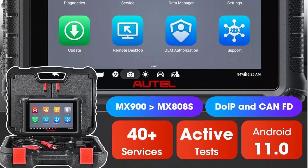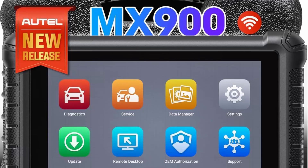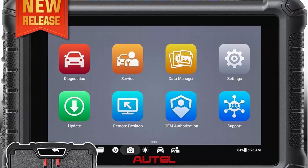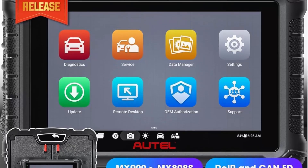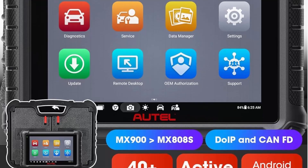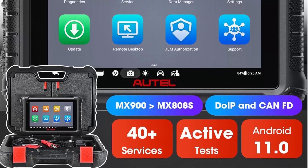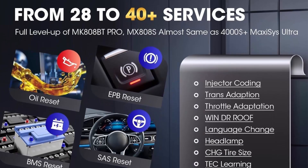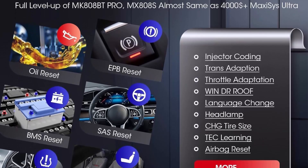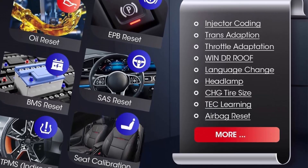Priced at $559, the MX900 features 40-plus hot services found in the MS906 Pro, MS908S Pro, Elite 2, and Ultra, among many basic, special, and advanced functions. It supports CAN FD, DoIP, FCA, Renault, SGW access, scan VIN, license plate, pre/post scan, Wi-Fi printing, and more. Scan times, graph live data, response, battery, build quality, screen feel, and looks are all significantly improved — unbeatable.